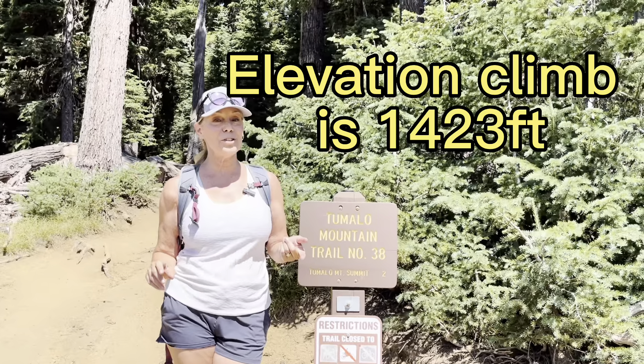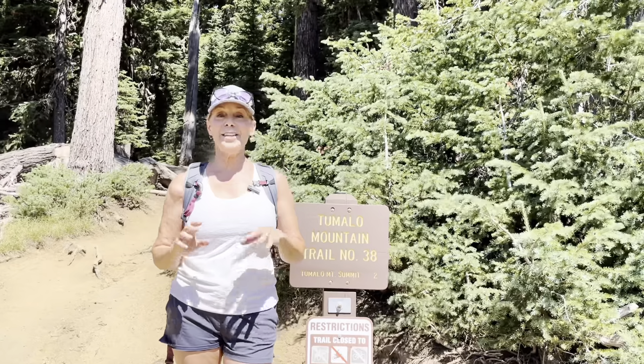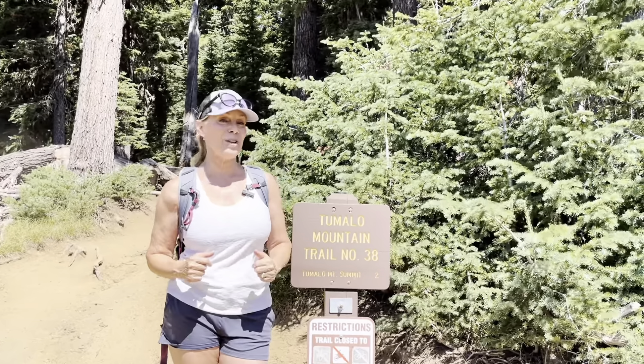The elevation climb is about 1,700 feet, so it is a little bit hard — it's not easy — but it is a great hike. Let me just take you on my little hike today on Tumalo Mountain Trail.